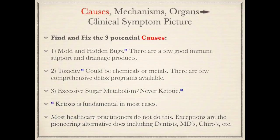In my office, I carry about a thousand different supplements. Within that group, there are a few good immune support and drainage products that I go to on a regular basis that give me results every single time. There's only a handful.